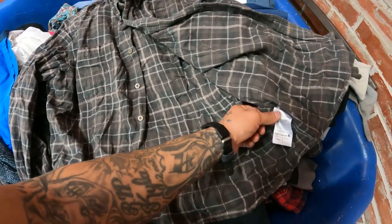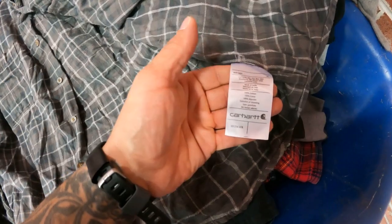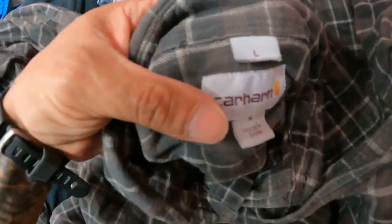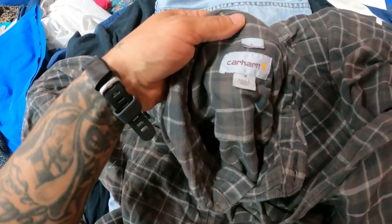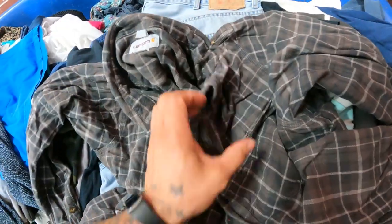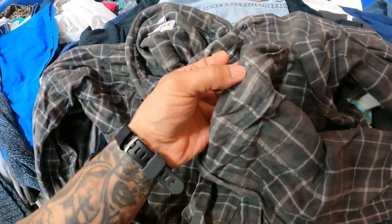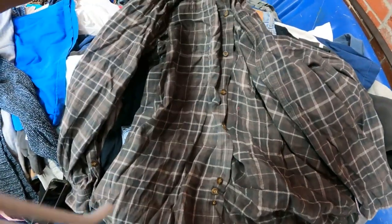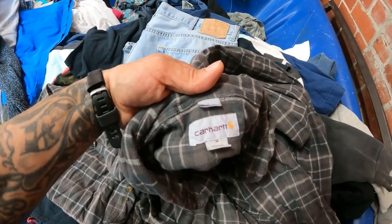This is actually a first for me — the tag's been cut out so I can't tell the size, but there's a large tag and a medium tag both in the garment. What is going on? Is this a counterfeit Carhartt? A button's missing too, so I'm putting this back. I'm not risking my account health for a fake Carhartt shirt — totally weird.